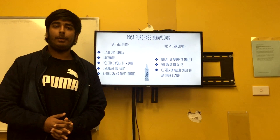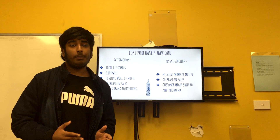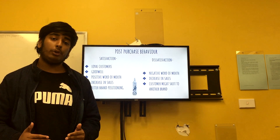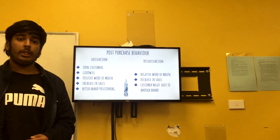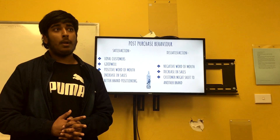The fifth process in the consumer decision process is post-purchase behaviour — how a customer feels after buying a product. A business assesses whether a customer is satisfied or dissatisfied with the product or service. If a customer is satisfied, they will be loyal to the brand and company and will also spread positive word of mouth, helping to increase sales and achieve better brand positioning. On the other hand, if a consumer feels dissatisfied with the product or service, they might change brands and may give negative word of mouth, which could have a bad influence on the company.